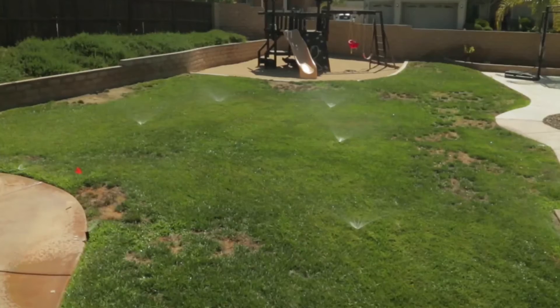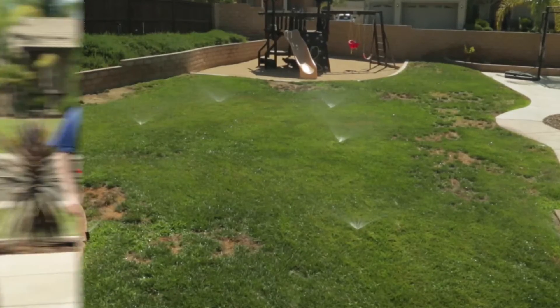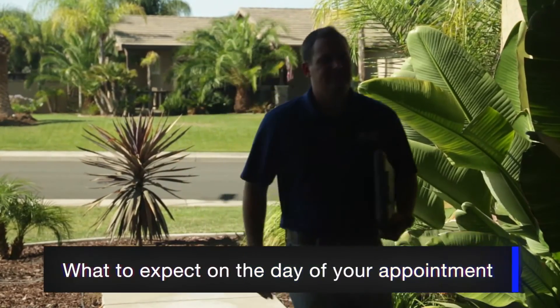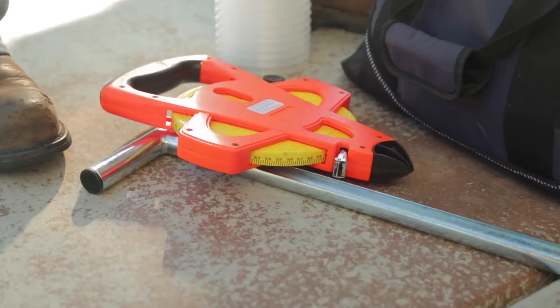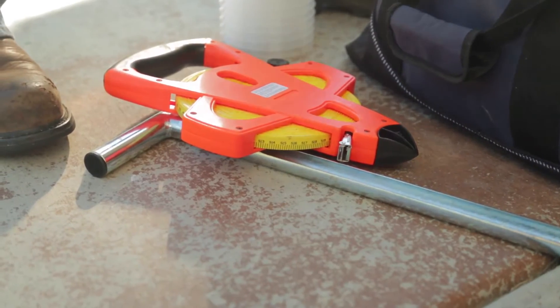By implementing certain conservation measures, on the day of your appointment a certified landscape audit specialist will come to your house to evaluate your outdoor water use, making suggestions on how you can be more efficient.